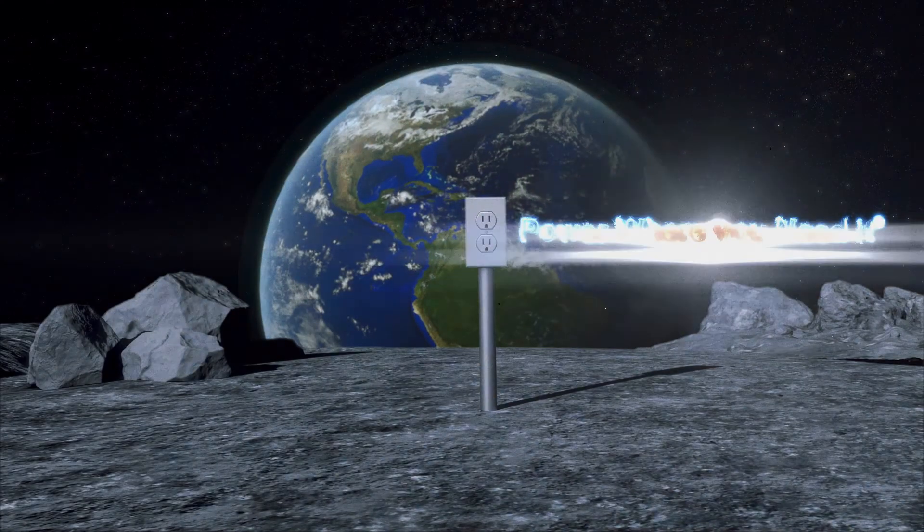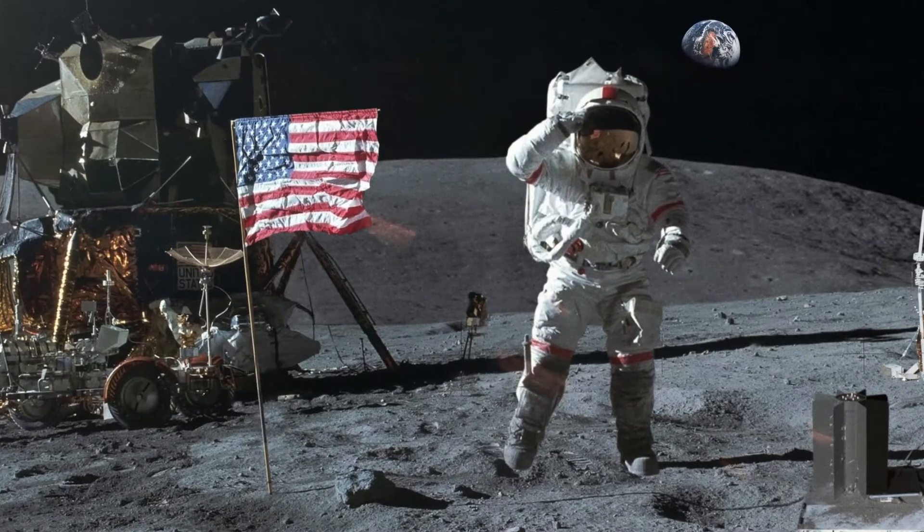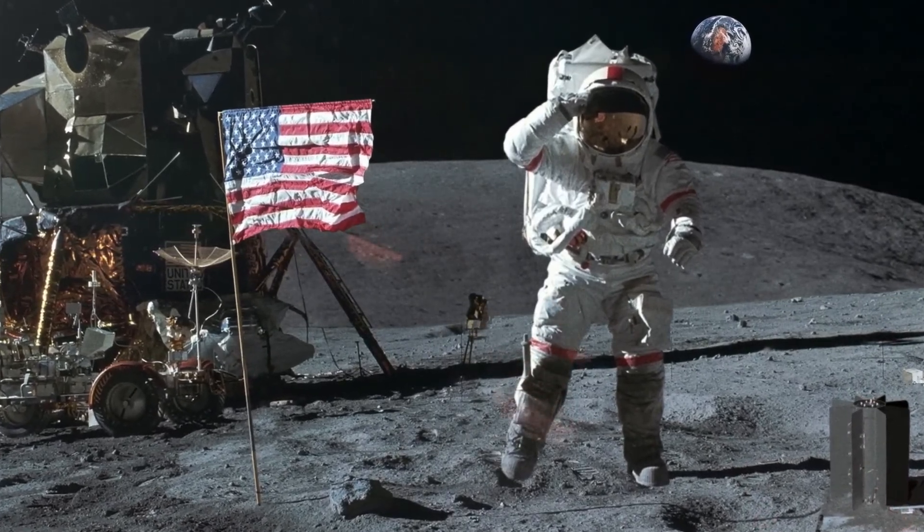Thermoelectric generators, also known as TEGs, are not a new technology. The core technology was invented for the Apollo space mission. One small step for man, one giant leap for mankind.